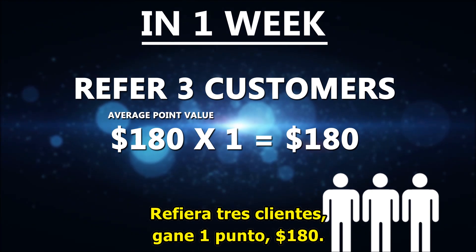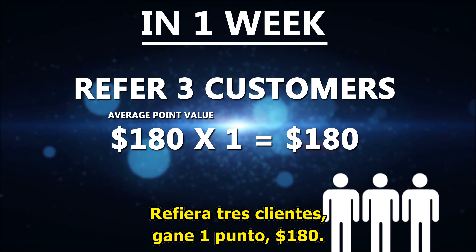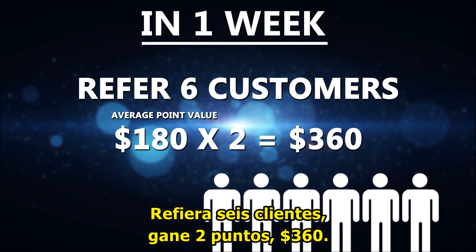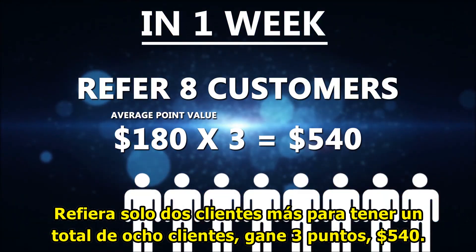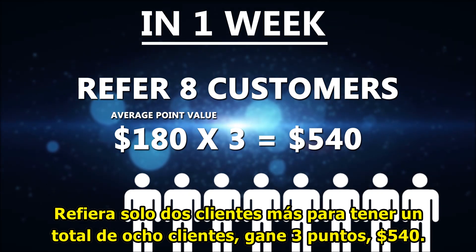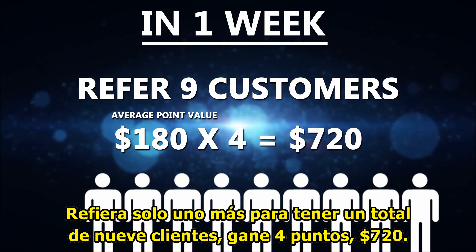Refer three customers, earn one point — $180. Refer six customers, earn two points — $360. Refer just two more customers for a total of eight customers, earn three points — $540.